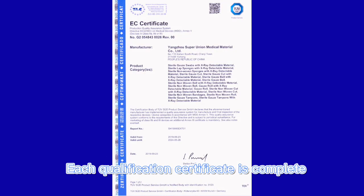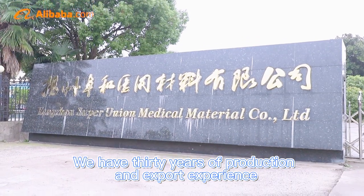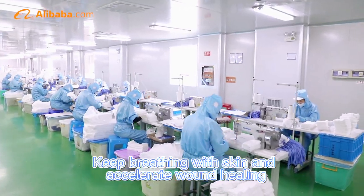Each qualification certificate is complete. We have 30 years of production and export experience. Keeps breathing with skin and accelerates wound healing.